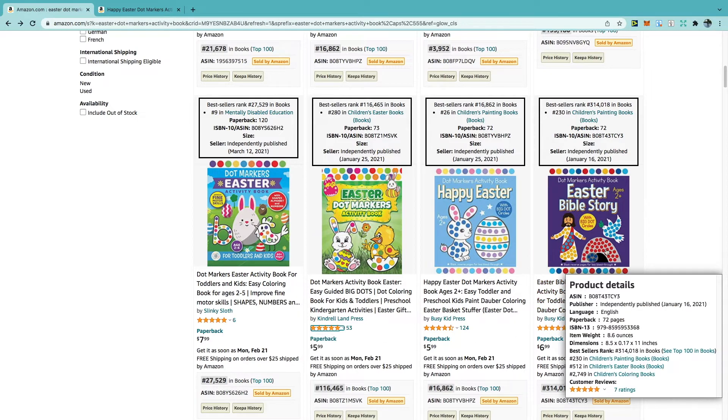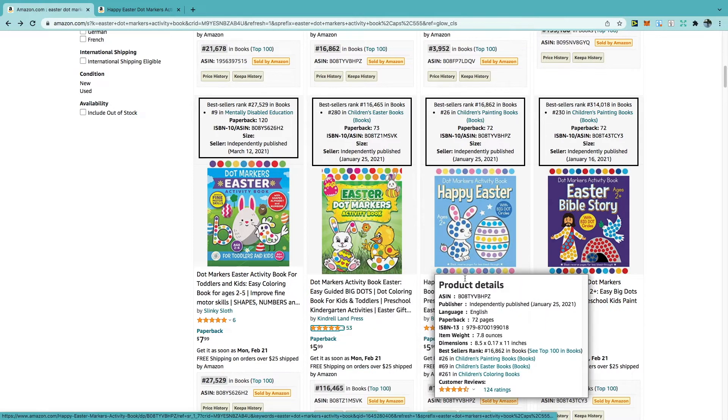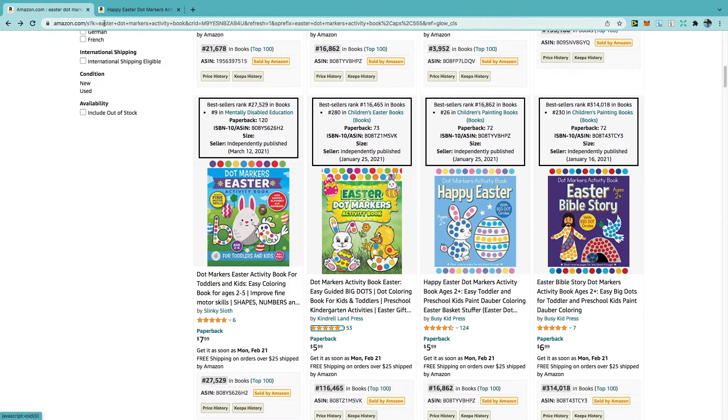To the far right we've also got an Easter Bible story, so that might be another niche to consider. This one has a BSR of roughly 314,000, but again the closer this gets to Easter that's probably going to go right up as well. Let's take a look at one of the best-selling independently published books in this niche to get an idea of how to create something like this.